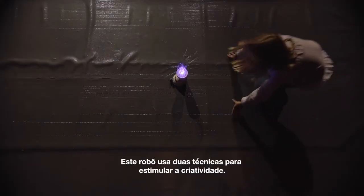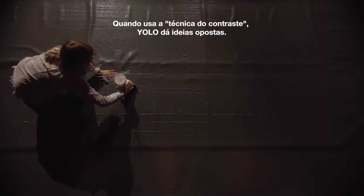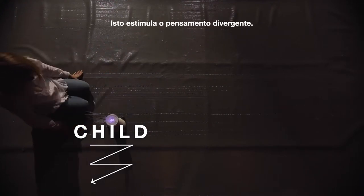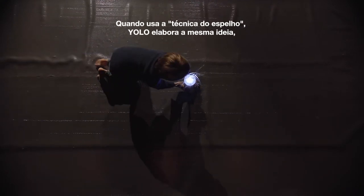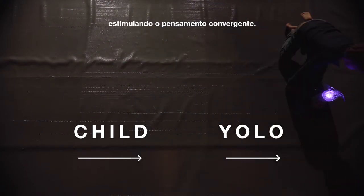This robot makes use of two techniques to stimulate creativity. When using the contrast technique, YOLO gives opposite ideas, stimulating divergent thinking. When using the mirror technique, YOLO elaborates on the same idea, stimulating convergent thinking.